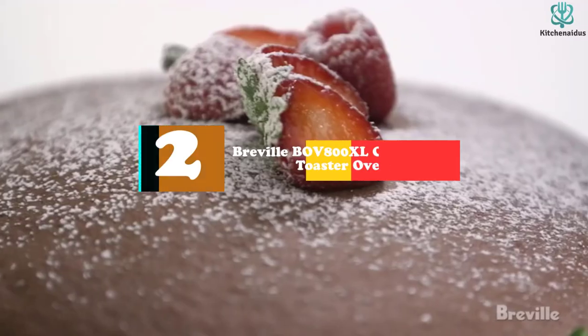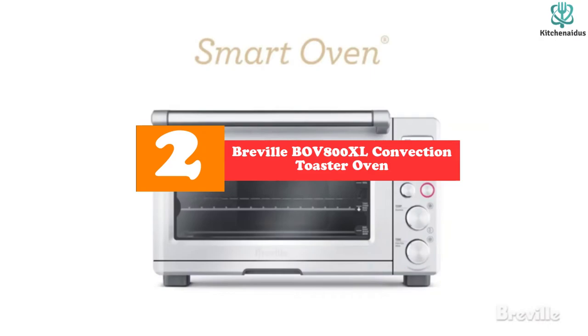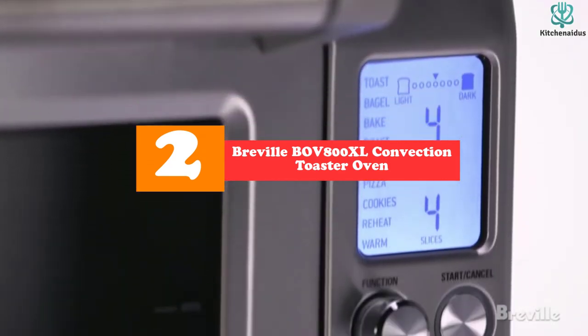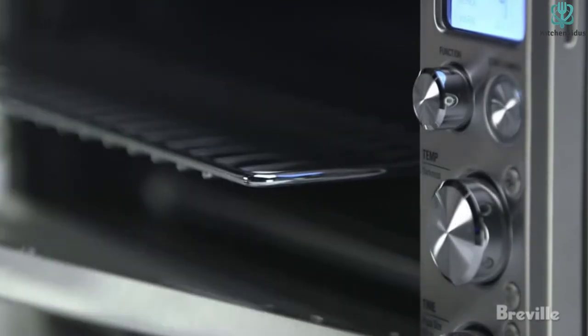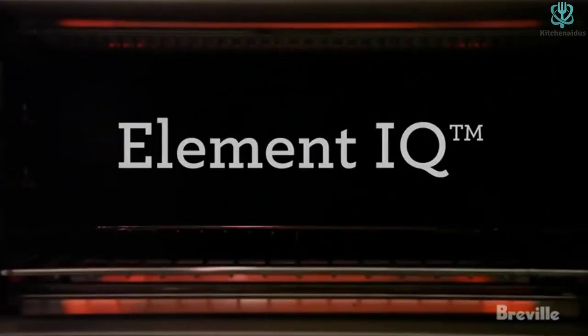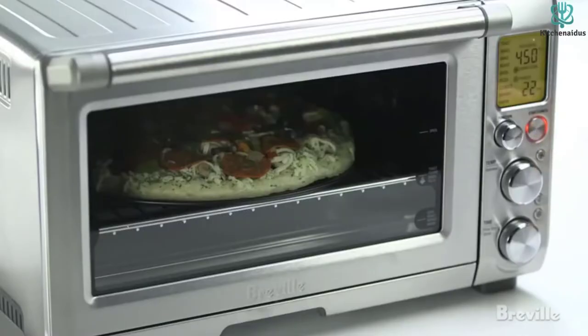At number 2, we have the Breville BOV800XL Convection Toaster Oven. The Breville BOV800XL is a heavy-duty kitchen appliance that performs the function of three different gadgets. It can be used to toast, bake, reheat, keep warm, broil, roast, and more.